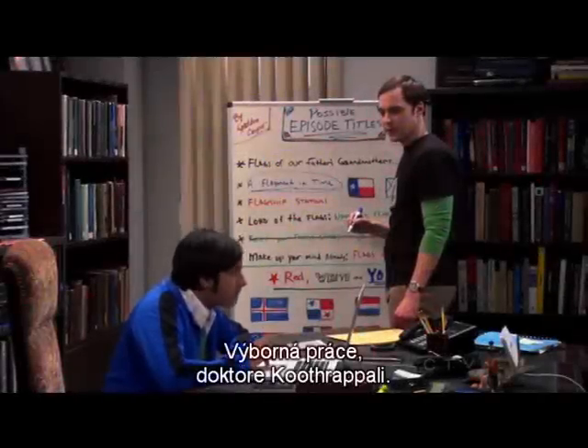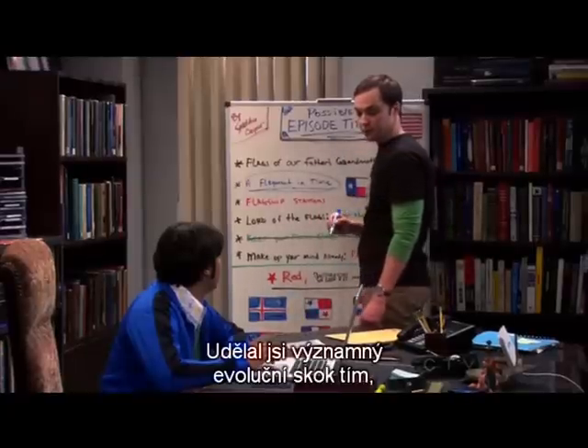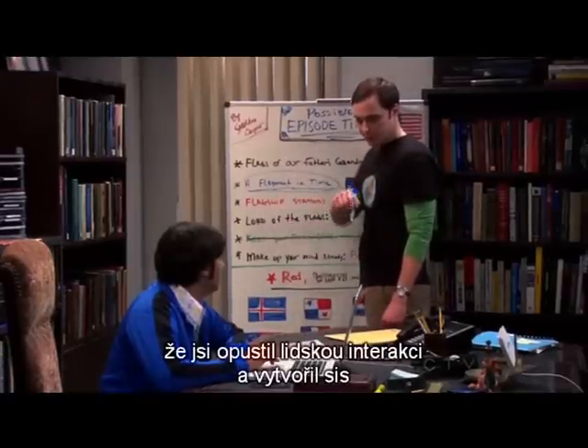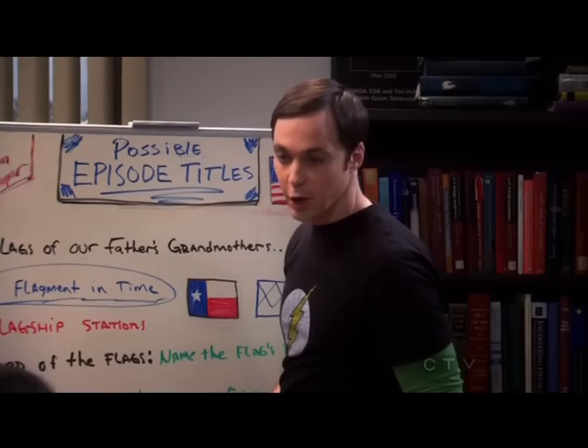Well done, Dr. Kutrupali. I'm sorry? You've taken a great evolutionary leap by abandoning human interaction and allowing yourself to romantically bond with a soulless machine. Kudos.